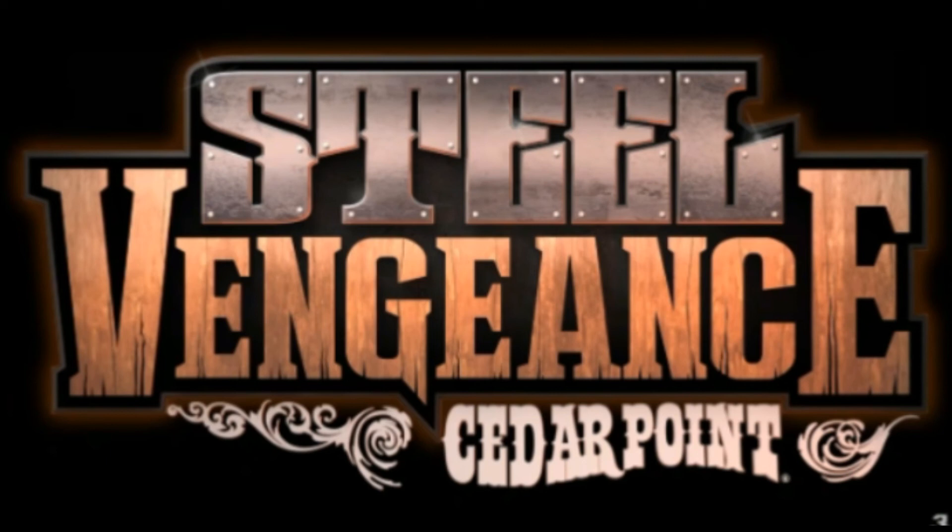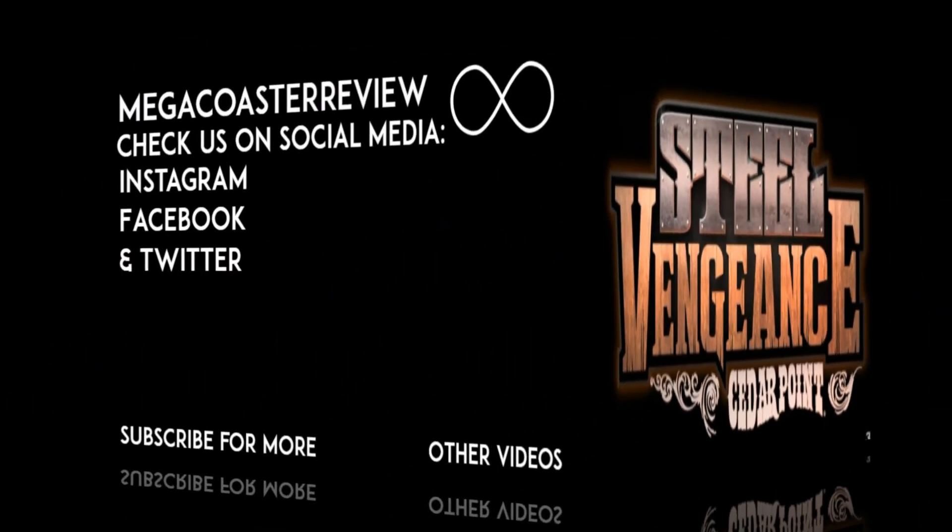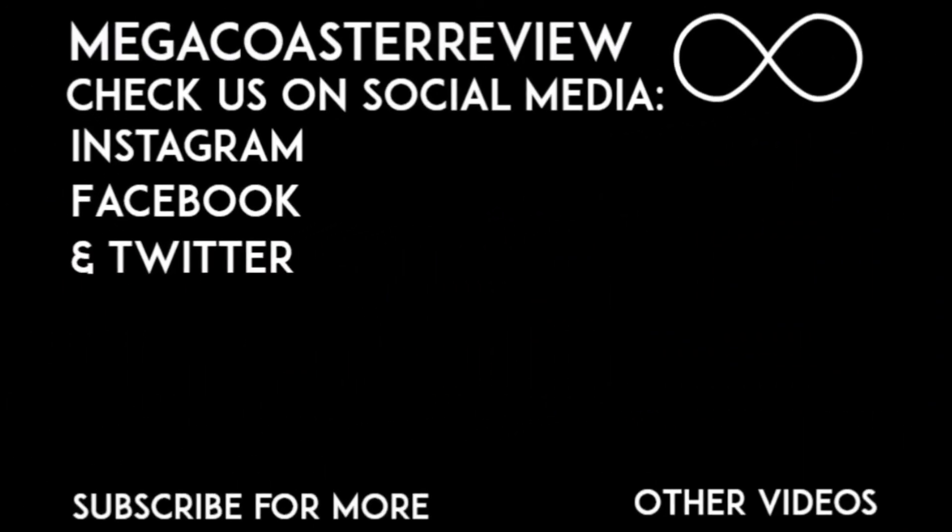That's about it for now, guys. Make sure to subscribe to Mega Coaster Review, and I will see you guys very, very soon. We'll see you guys next time.